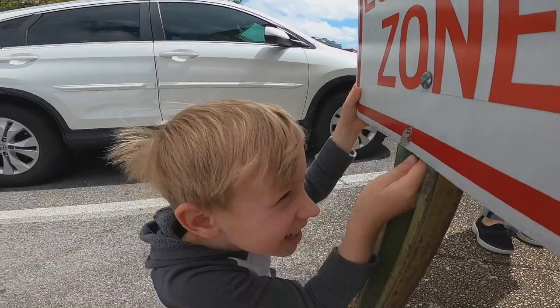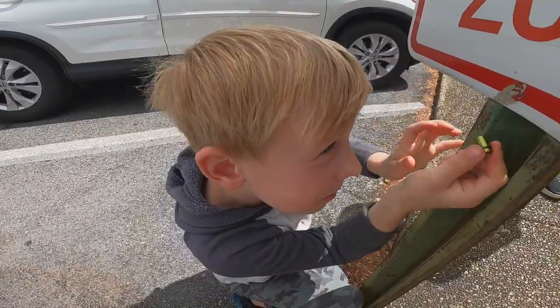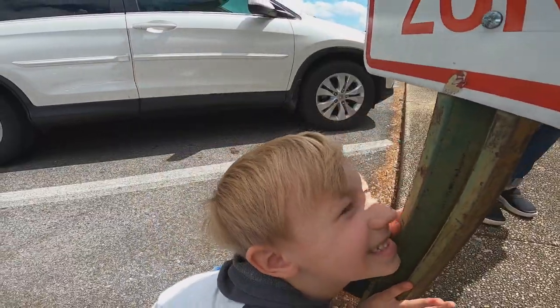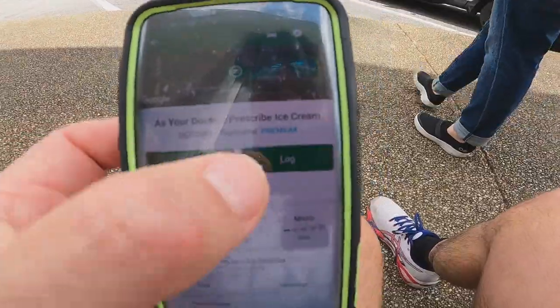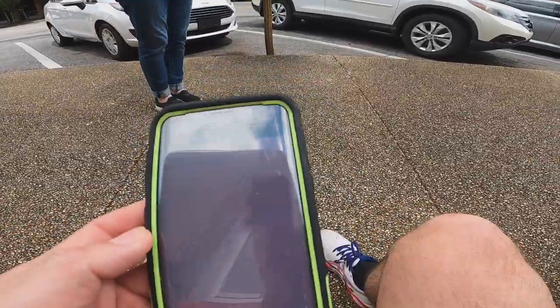What do you think about that one? That is awesome. We found it, it's teeny tiny. We get to log this one as found it. We'll put a little something here about it — maybe take a picture.